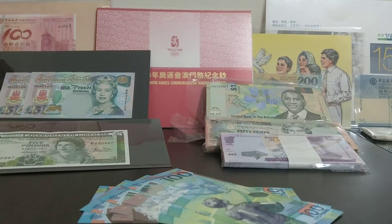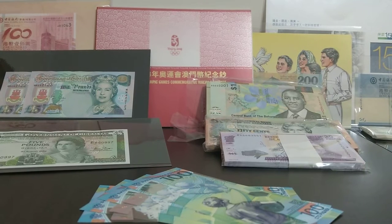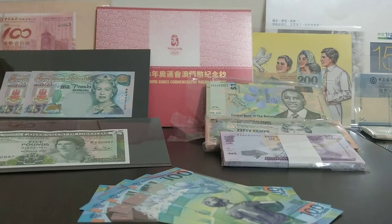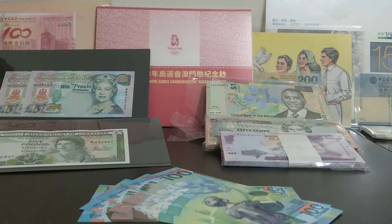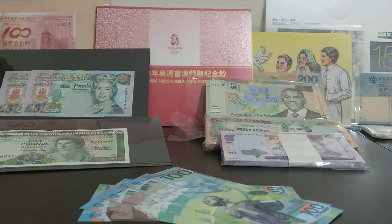Hello everyone and welcome to the Money Man. We've just come to the conclusion of the World Cup in Russia. Big congratulations to the French — you guys played a great game against Croatia and deservedly won. And congratulations to England as well for actually going quite far in the tournament. A little bit disappointing at the end, but the lads did us proud.